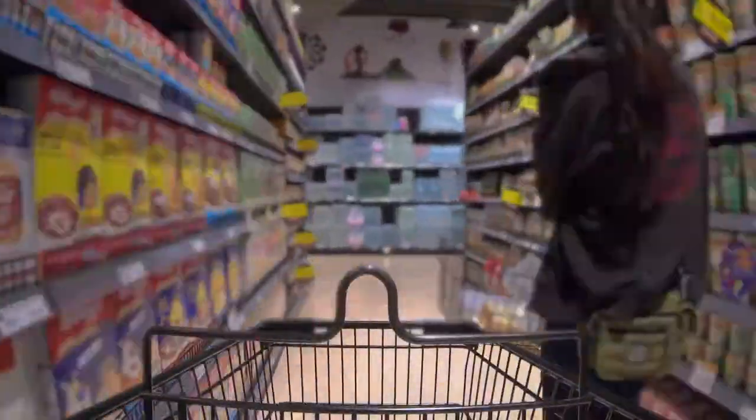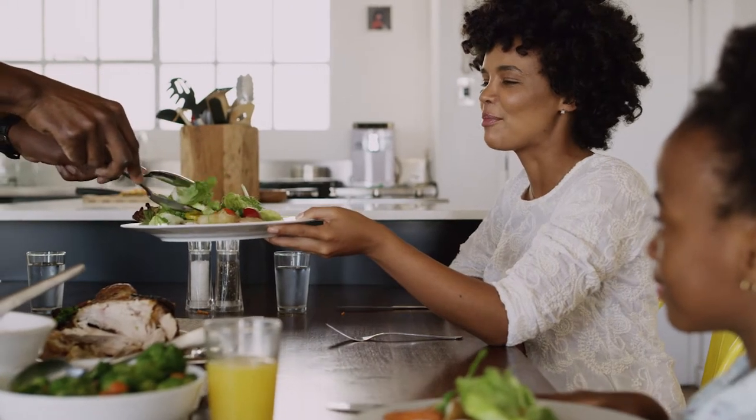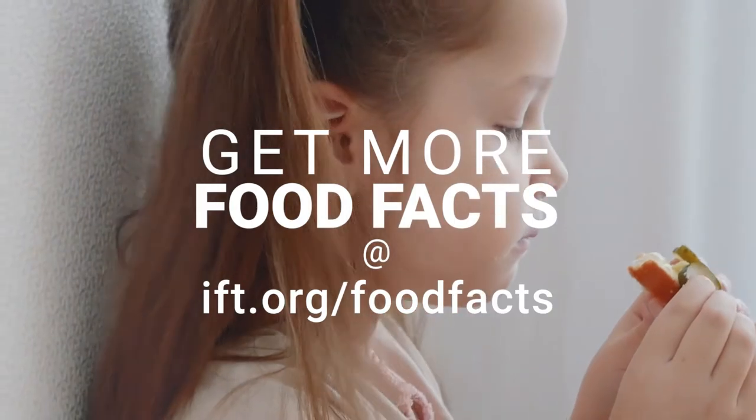So next time you're trying to decide what to eat, check the Nutrition Facts label and take a step forward toward a long-term healthy lifestyle. Get more food facts at ift.org/foodfacts.